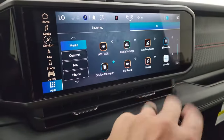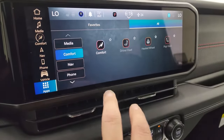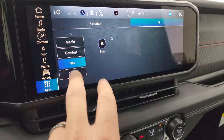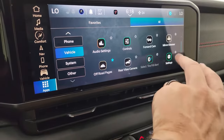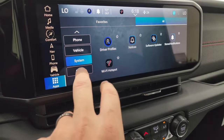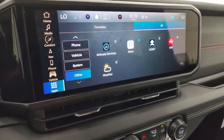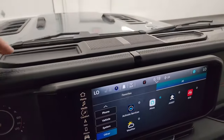There are all the apps including Android Auto and Apple CarPlay — comfort, nav, phone, vehicle settings, system, and other. I'm not going to go through all of those, but if you ever want me to, let me know and I can go through anything you guys want.